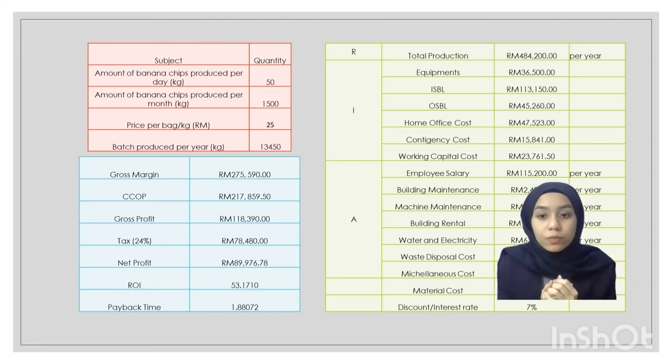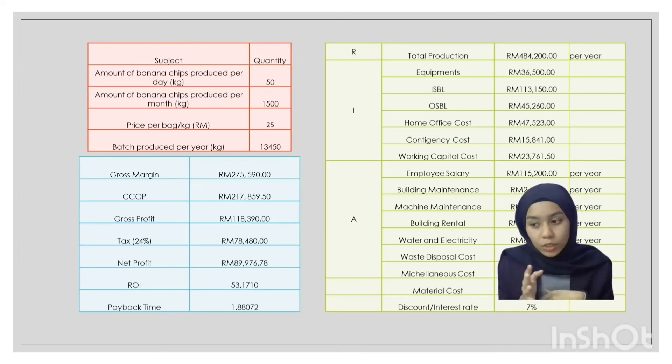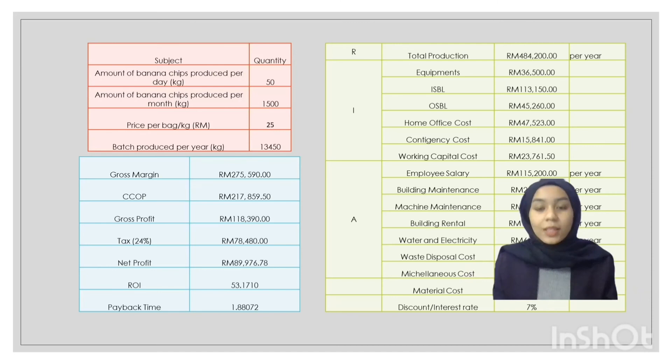The return on investment for this company is 53%, which we believe is in a good state, with a normal payback period of 1.88 years. That covers the costing section of this company.